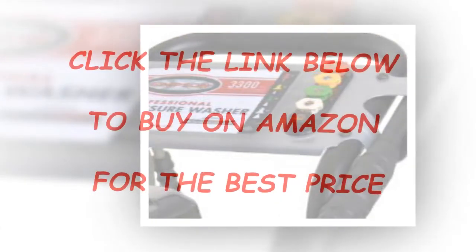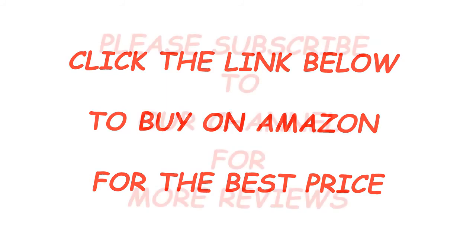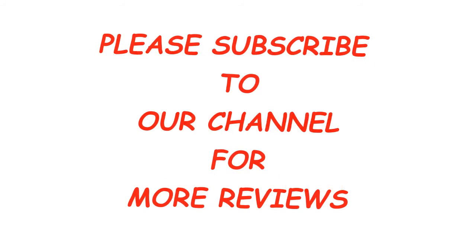Also ideal for easy and quick outdoor cleaning of cement, decks, brick, patios, garden fences, prepping exteriors for painting, rooftops, siding, driveways, outdoor furniture, cars, trucks, RVs, ATVs and more. Click the link below to buy on Amazon for the best price.